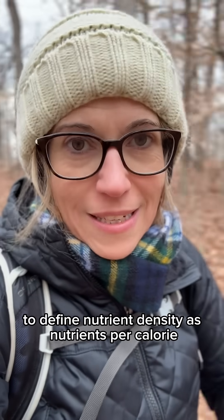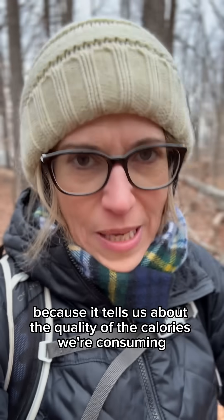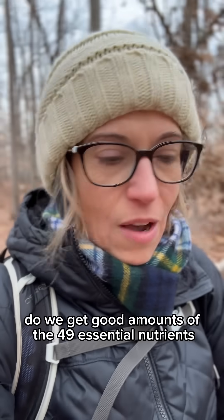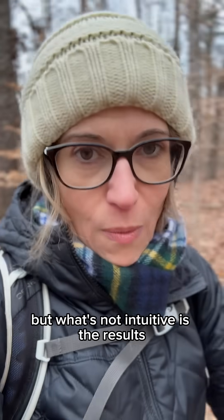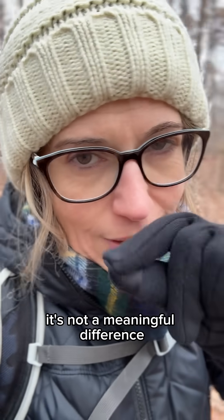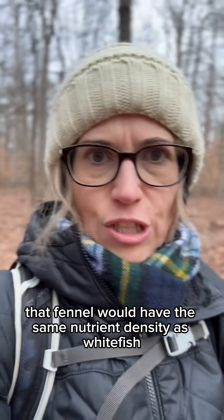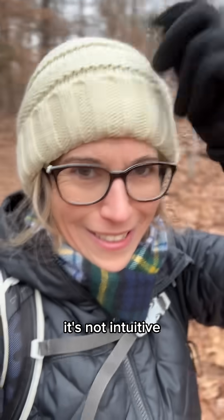It is not intuitive to define nutrient density as nutrients per calorie. It makes sense to define it this way because it tells us about the quality of the calories we're consuming — do we get good amounts of the 49 essential nutrients for the amount of energy this food provides? But what's not intuitive is the results. Like iceberg lettuce is technically more nutrient dense than sockeye salmon, but it's not a meaningful difference. It makes no sense that fennel would have the same nutrient density as whitefish, that strawberries have nearly double the nutrient density of blueberries, or that watermelon has nearly triple the nutrient density of apples. It's not intuitive.